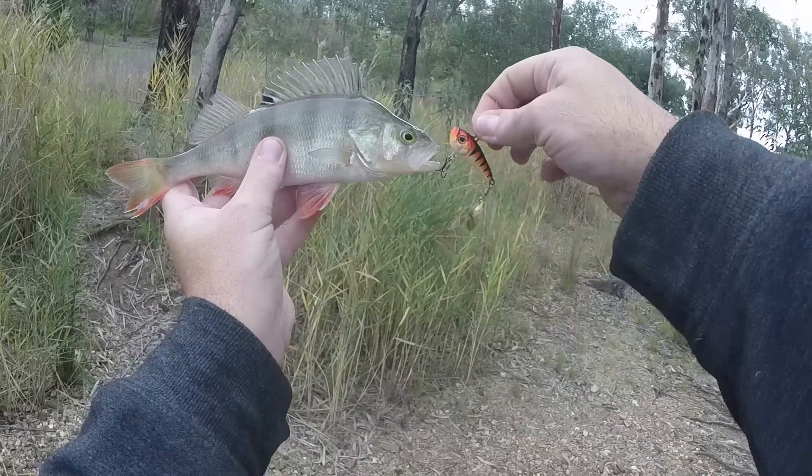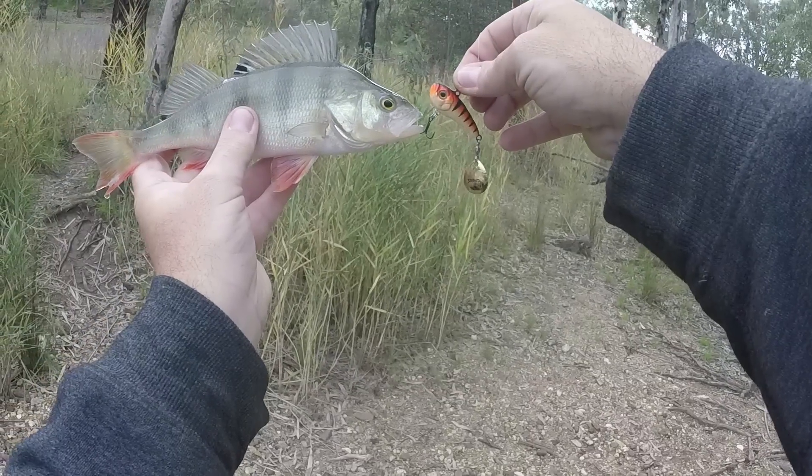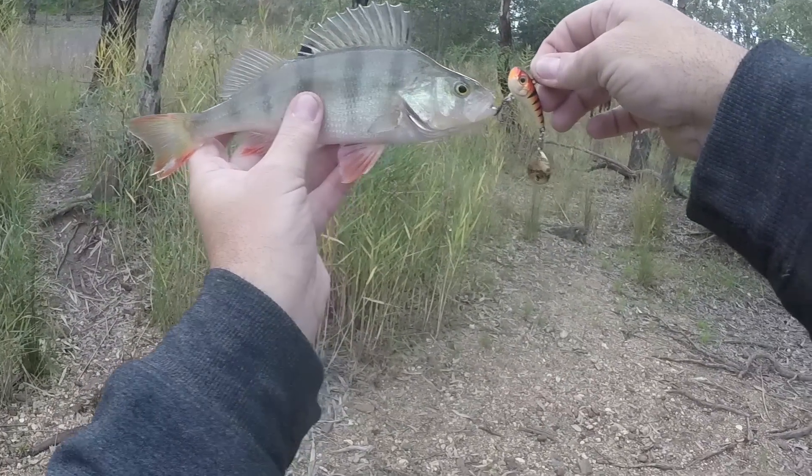That one right there will make a great photo. I might lie him down on this burnt log, get a photo of this one, and then dispatch him ready to take home.